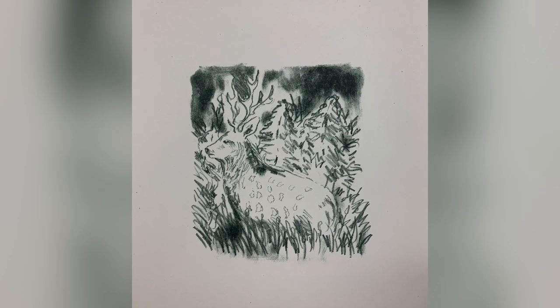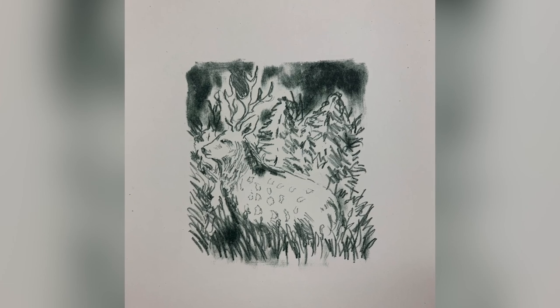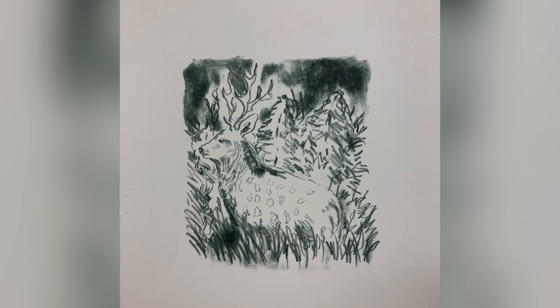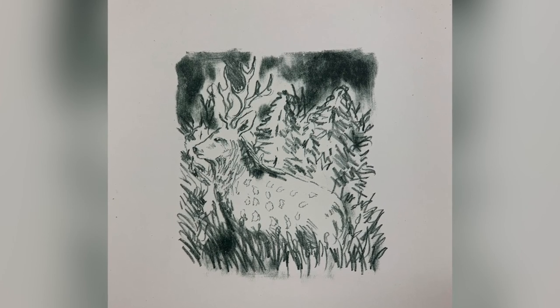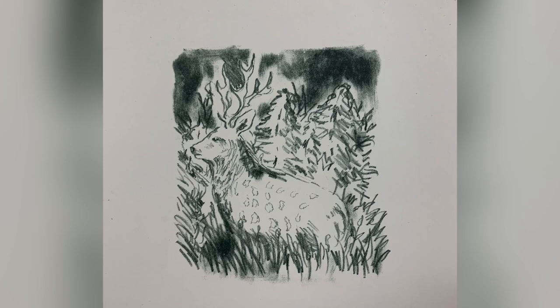I Am The Hunter by Cillian Moinehan is a lithograph about our interactions with wildlife. It shows a stag in a clearing, and the title is supposed to change our view as a passive observer into a hunter.